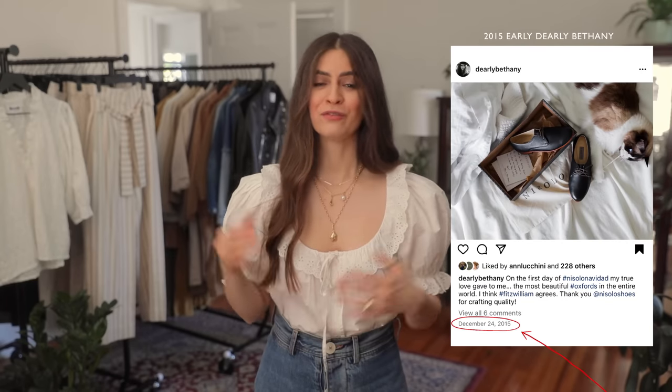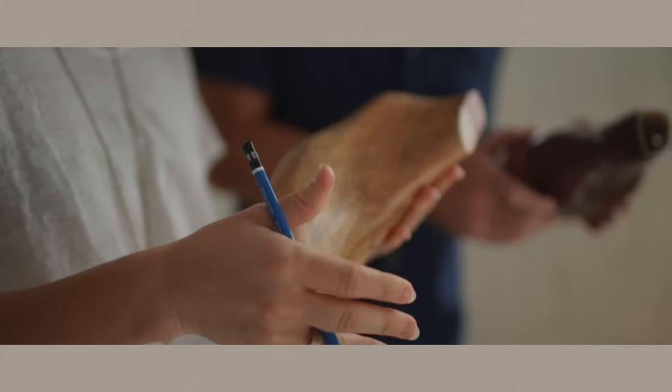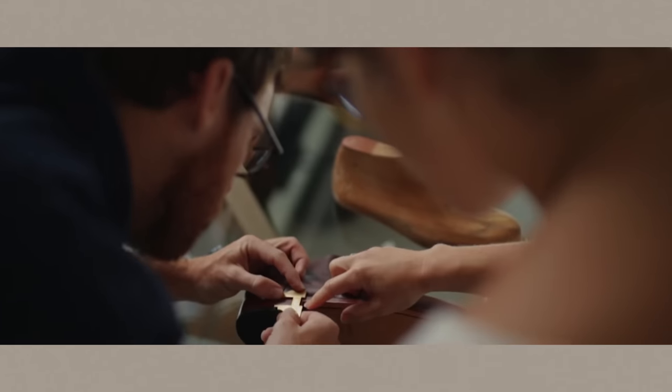This video is sponsored by Nisolo. Nisolo is my longest-running friend of a company. The Dearly Bethany and Nisolo community is quite interwoven and very strong, and you guys love them. I've loved them for years, and I actually just called them about a question I had today, and they're like, oh yeah, Bethany, we know you. I'll get into why I am so passionate about Nisolo in a little bit, but I know you guys are here for the shoes, so let's get started.